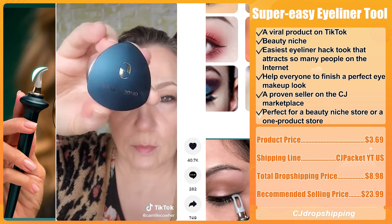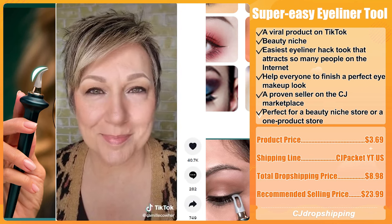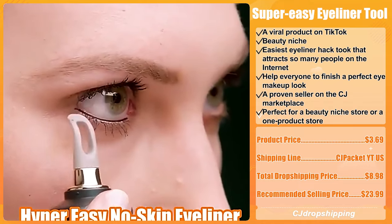We think it is perfect for a beauty niche store or a one-product store. The product price for the Super Easy Eyeliner Tool is $3.69. The recommended shipping line is CJ Packet White US, and the total dropshipping price is $8.98. The recommended selling price is $23.99.